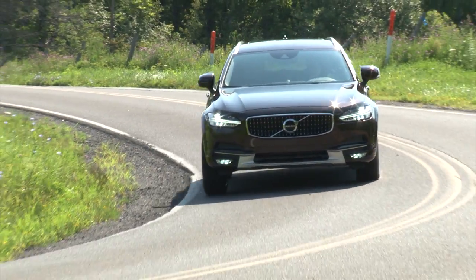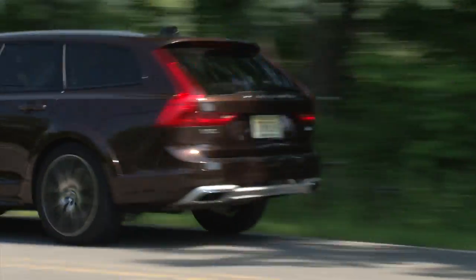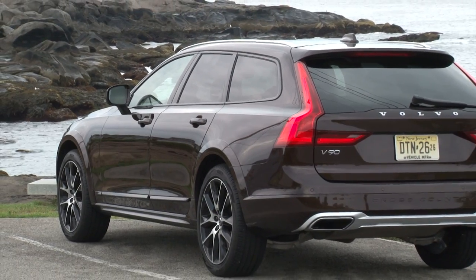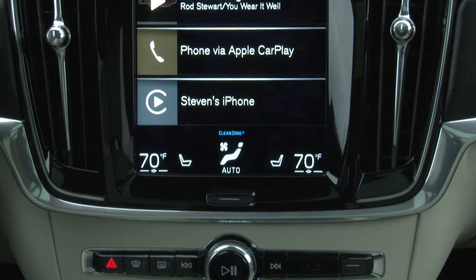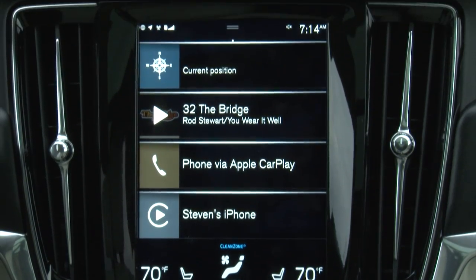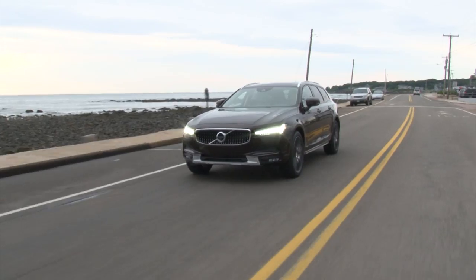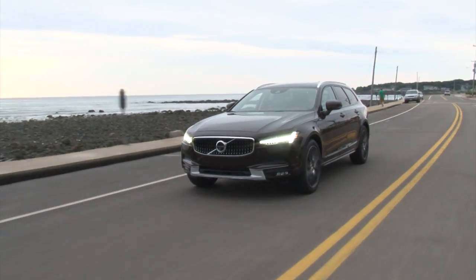Starting at near $55,000, this one goes out the door for $69,440. The 2017 V90 Cross Country beckons the well-heeled with its affluent persona and do-it-all attributes. For TestDriveNow.com, I'm Steve Hammes.